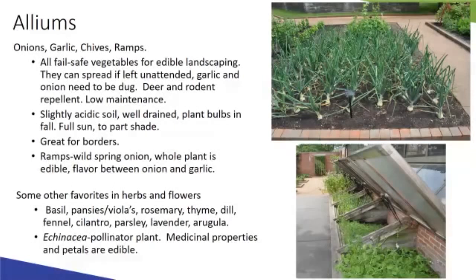Giant alliums are more purely ornamental. Ramps are a shady ground cover option in spring — basically a wild spring onion with the whole plant edible. The flavor is like a milder garlic. You won't find them in grocery stores due to a very short harvest window, so you'd need to grow them at home or catch them at the farmer's market.